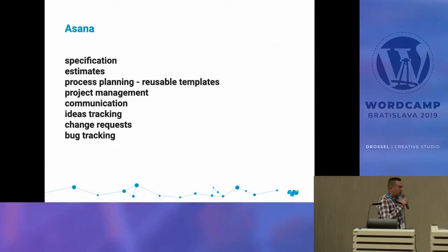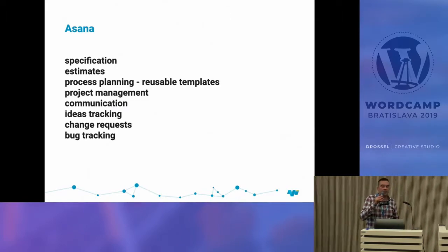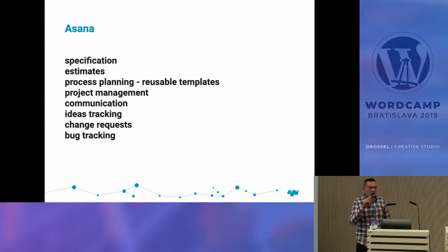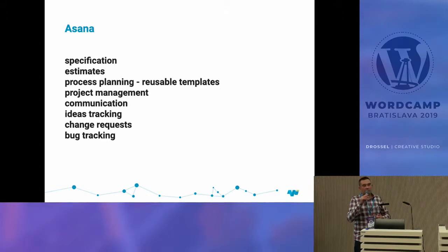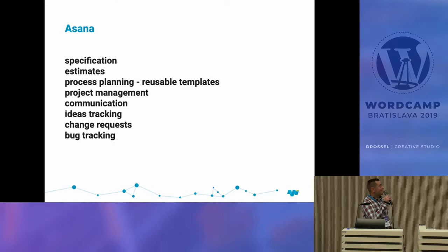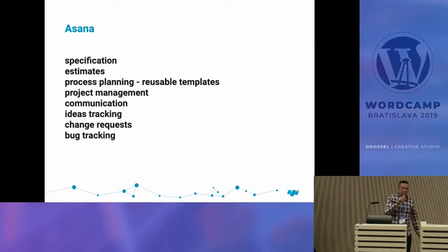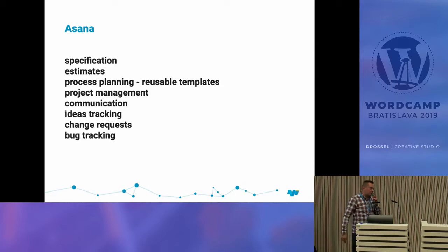Asana is a collaborative project management tool, but we use it for different things — like writing specifications with the client, making estimates, and using reusable templates to define the whole process of a project. It's one of the best project management tools available. You can also use Monday, Basecamp, or Trello, but I think Asana is the best and fastest, even for big projects. We also use it for communication, trying to move away from email.